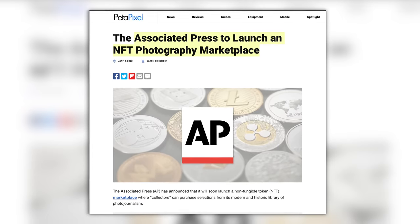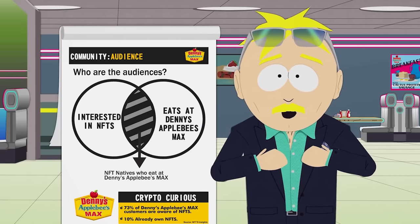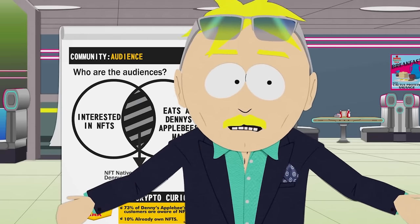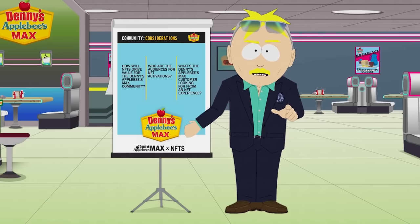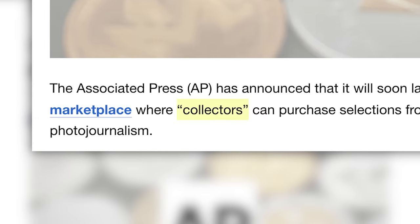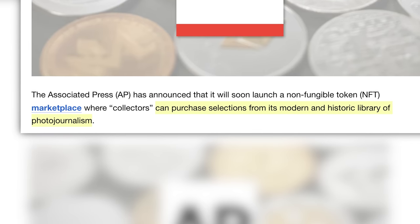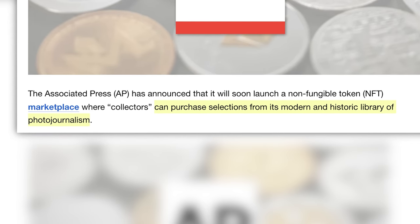Next up, the AP looks to be jumping on the NFT bandwagon. As it stands today, it's a bandwagon. The AP announced that they will be launching an NFT marketplace where collectors — and it's funny how they put those in quotes, as if they already know they're a joke — can purchase selections from its modern and historic library of photojournalism.